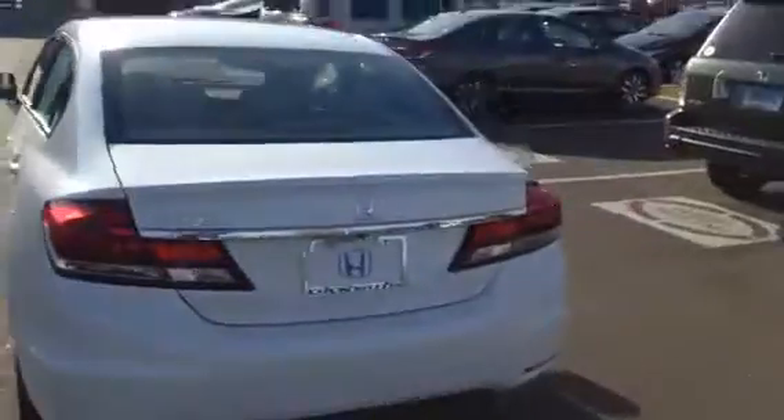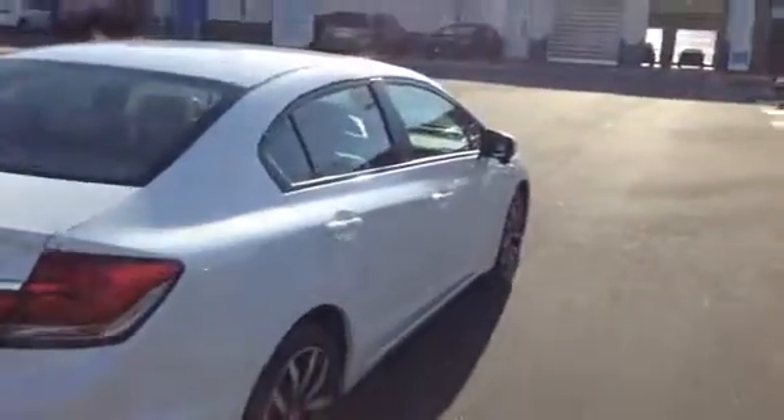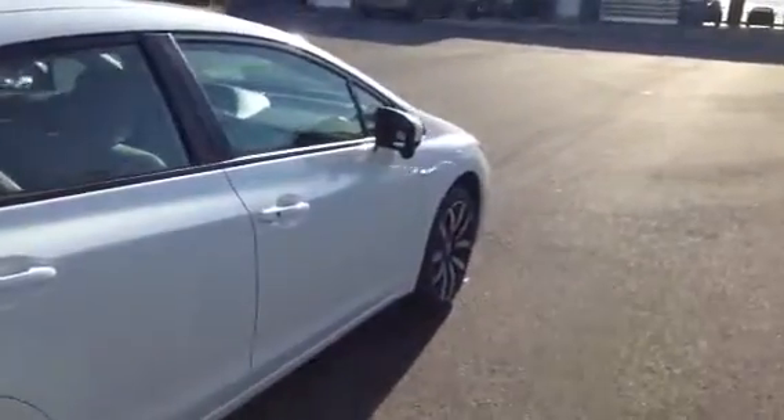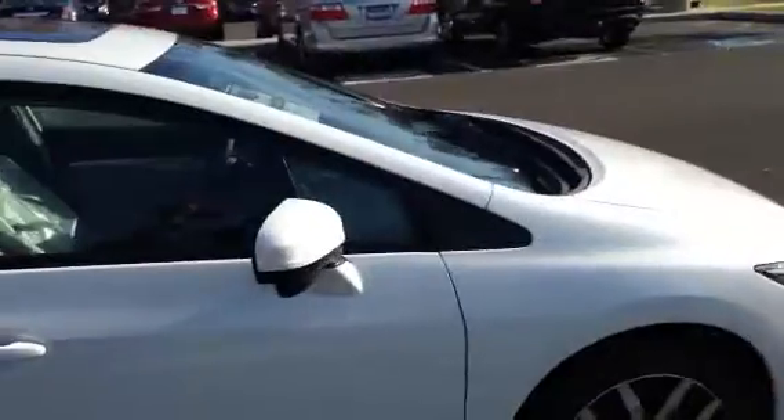It's a beautiful car — tremendous on gas, and a top safety pick in its class. Also has lane watch: besides having a backup camera, it also has a camera on the passenger side mirror, so when you put your right blinker on you can see what's on the right-hand side of the car.